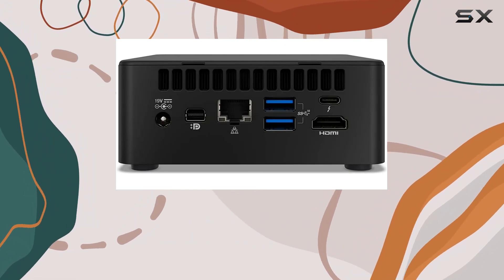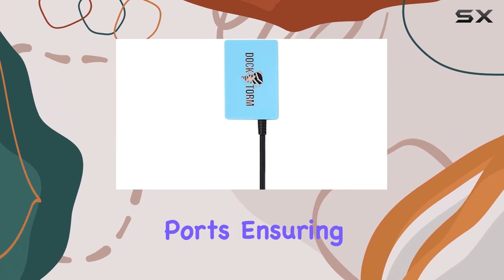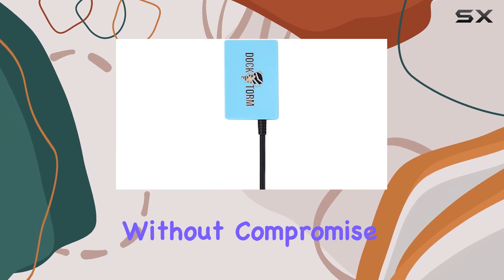Ethernet LAN RJ45, HDMI, and USB 3.1 Gen 2 ports, ensuring you stay connected in various environments without compromise.